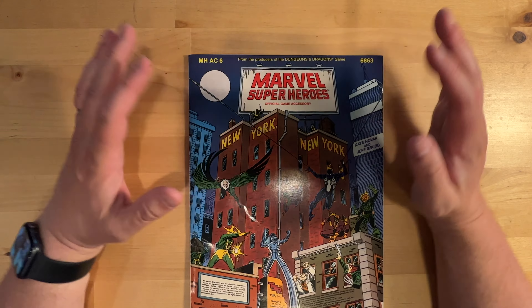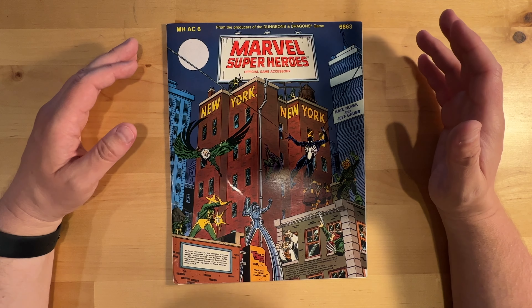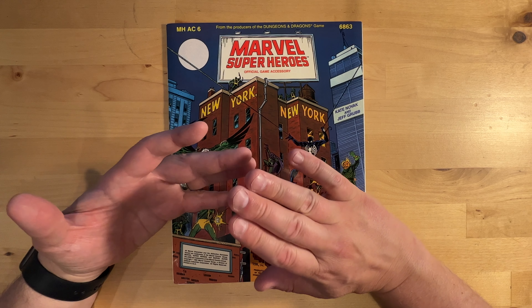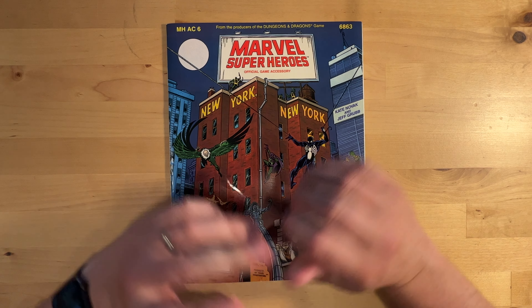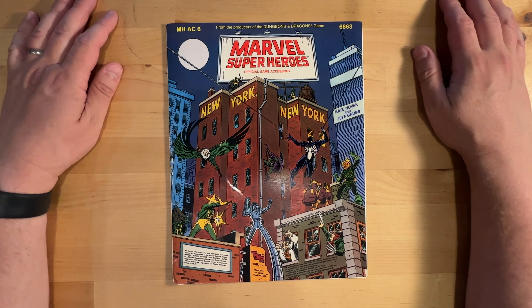My favorite characters have always been Daredevil and Punisher. My top three are Daredevil, Punisher, and Jamie Madrox — the Multiple Man. I really loved it when Jamie Madrox had X-Factor Investigations. I kind of like these street-level heroes.